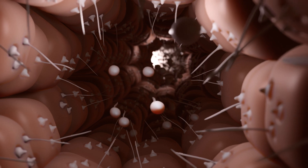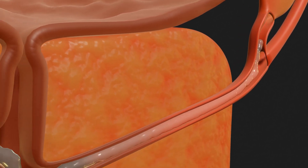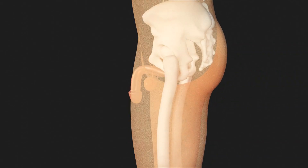In addition to sperm, the ejaculate also contains secretions from various gonads, which promote sperm motility and provide nutrients. Let's take a brief look at the components of the reproductive system.